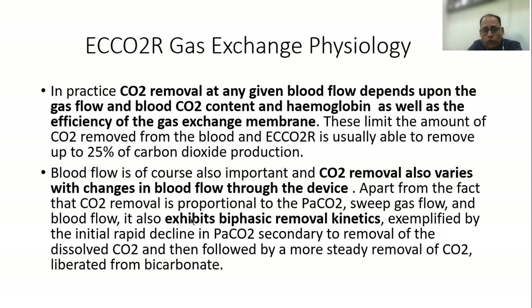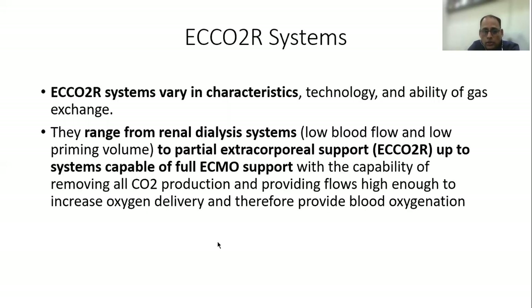Blood flow is very important in carbon dioxide removal. Carbon dioxide removal in ECCO2R exhibits biphasic removal kinetics — there is an initial rapid decline in PaCO2, which is secondary to the removal of dissolved carbon dioxide, followed by a more steady removal, mainly because carbon dioxide is then liberated from bicarbonates.